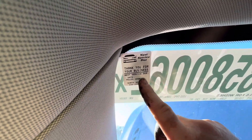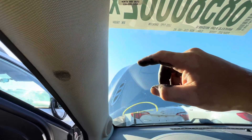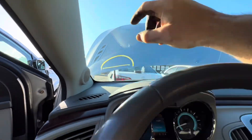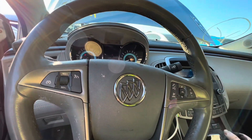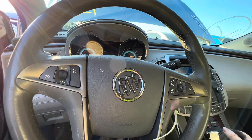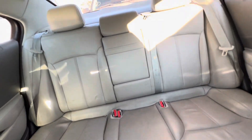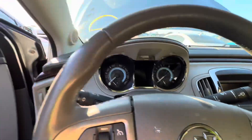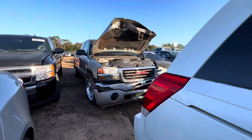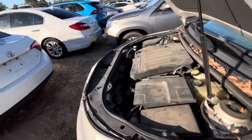It looks like they were keeping up on oil changes, but they're about 10,000 miles over on the service interval — whether that had something to do with the tapping or not, I'm not too sure with these 3.6 engines. It's really a shame because the interior of this car is very clean, but we are not getting into an engine swap. So we're going to go find the next one on the list.